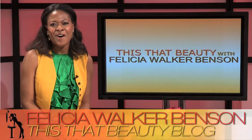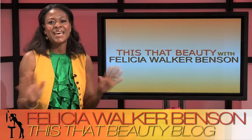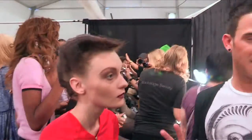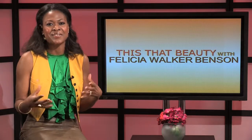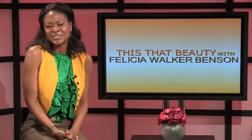Hey everyone, welcome to the All Fashion Week Everything episode of the This, That Beauty Show. Today we're going behind the scenes on New York Fashion Week and sharing lots of insights and trends. We're going to go through a lot of what you need to know to navigate the fashion and beauty scene for fall 2012.